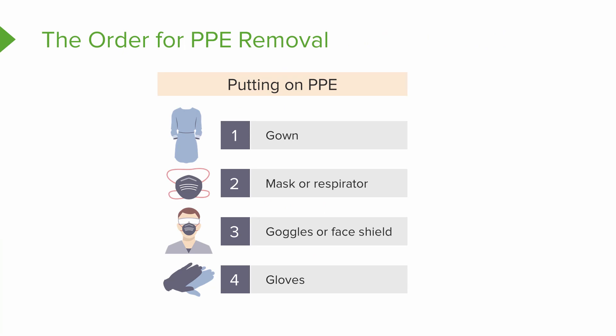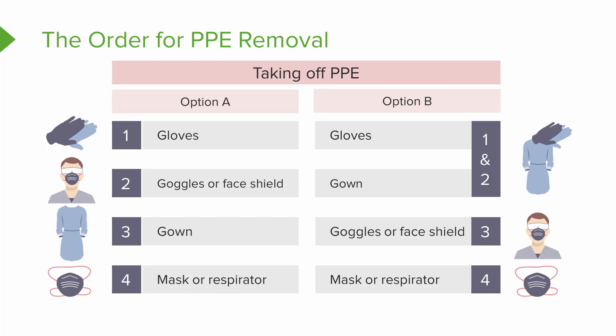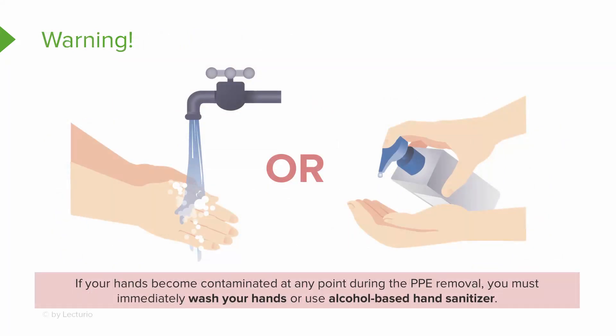We've walked through putting on PPE — gown, mask or respirator, goggles or eye shield, and gloves. The removal of PPE is different: first remove gloves, then goggles or eye shield, then gown, and finally the mask or respirator. Before we get into that, there's something critical: you must be very self-aware when removing PPE. Do not become apathetic — stay alert. If you contaminate your hands at any point while removing PPE, you must immediately wash your hands or use an alcohol-based sanitizer.